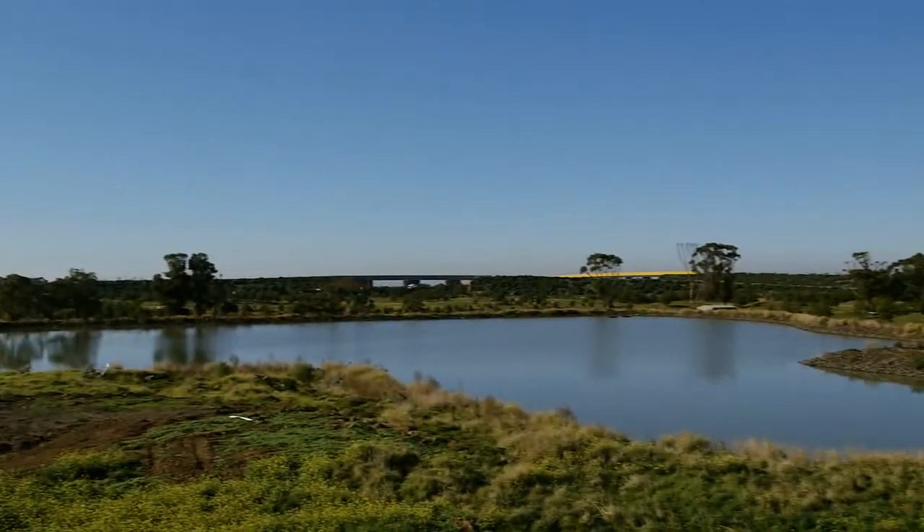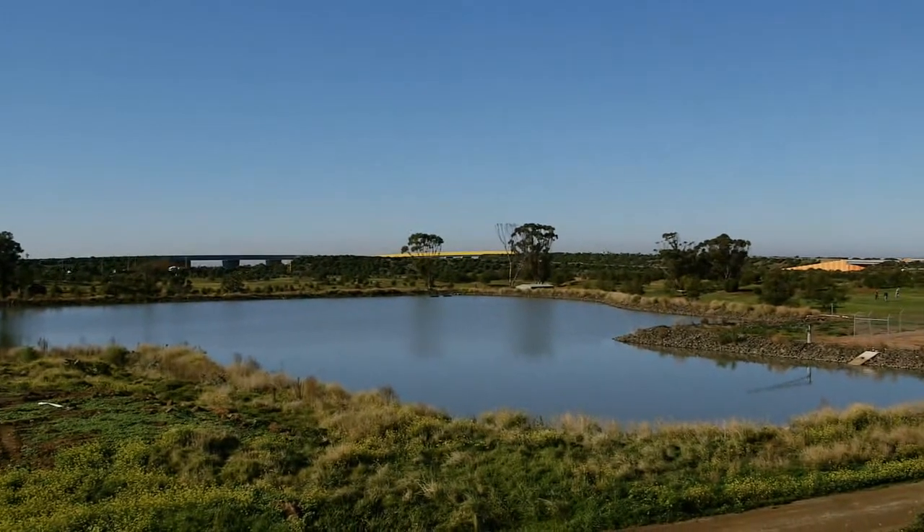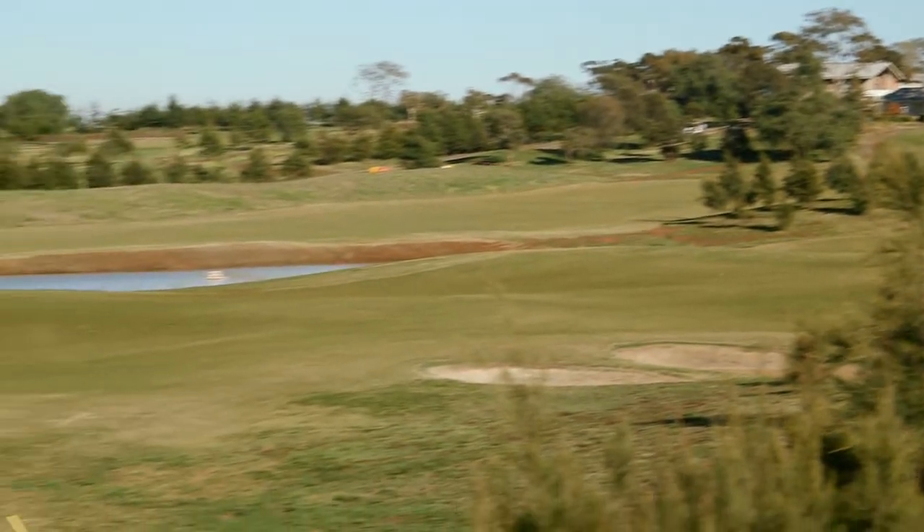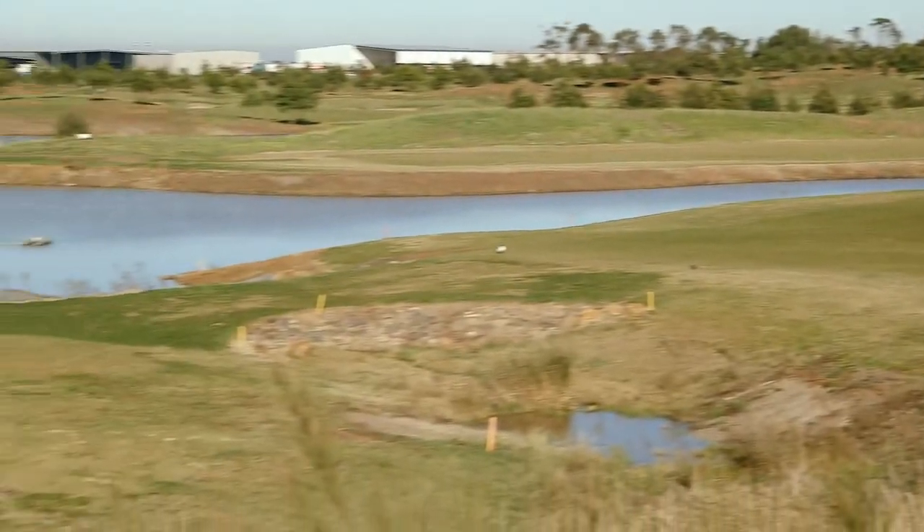The filtered and disinfected water is stored in a dam on the golf course. The treated water is then pumped from the dam to irrigate the course, keeping the course green all year round.